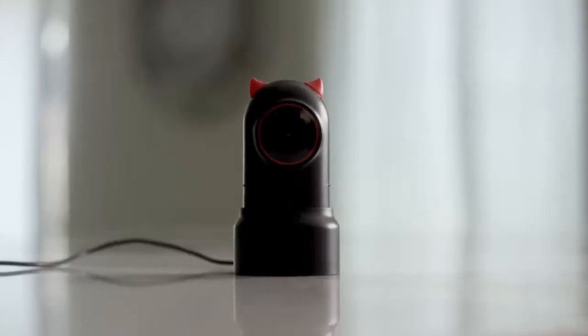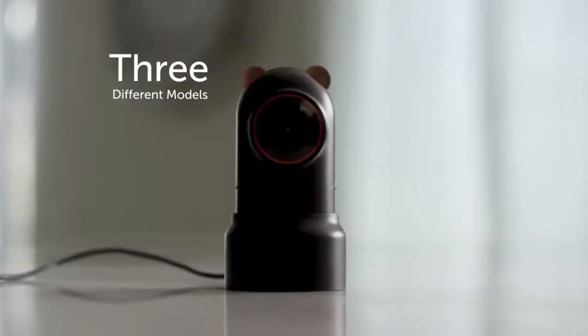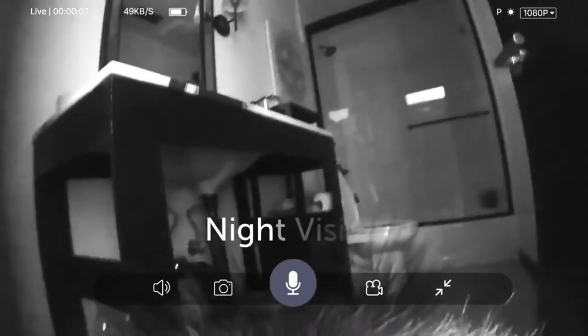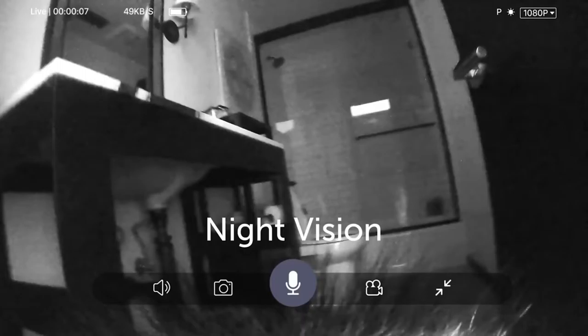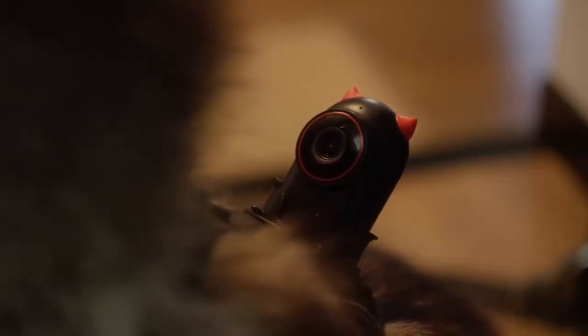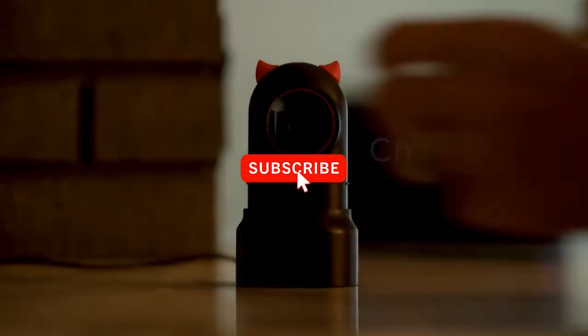You can easily switch the style by replacing the ears of the camera with three different models: Little Demon, Hamster, and Bear. The smart camera has night vision, and it's easy to charge when you get home.